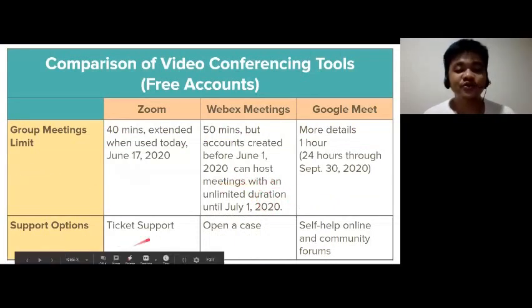For support, Zoom and Webex users can create a ticket for an issue, while Meet lets the user find resources online to solve an issue.